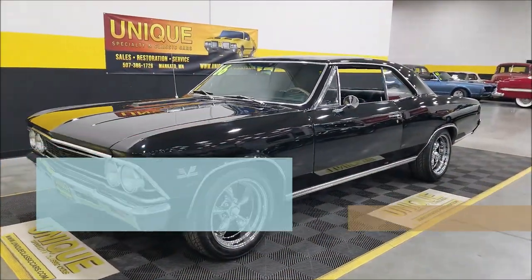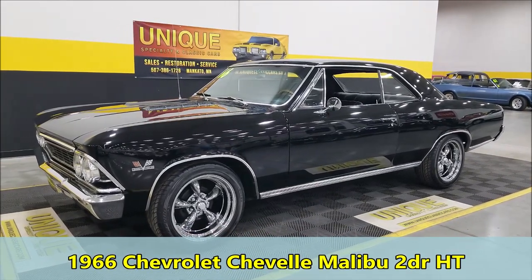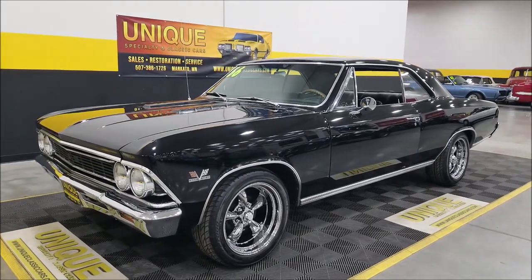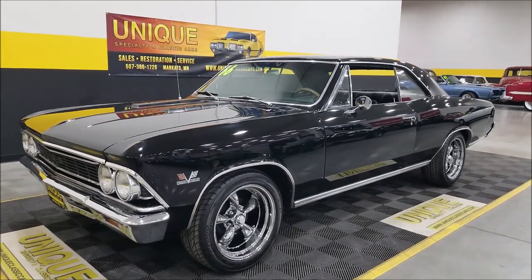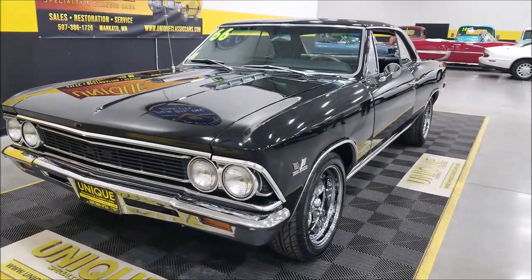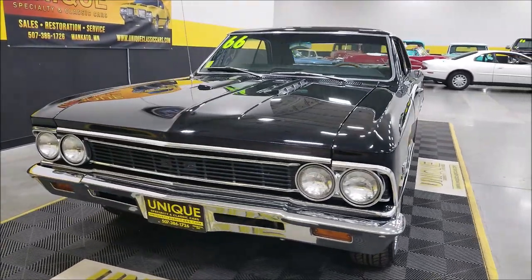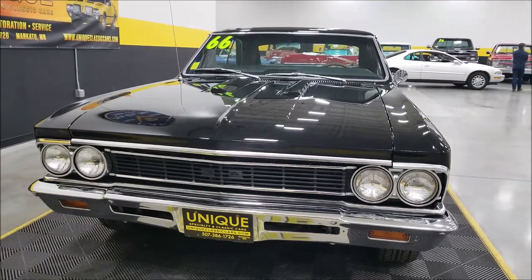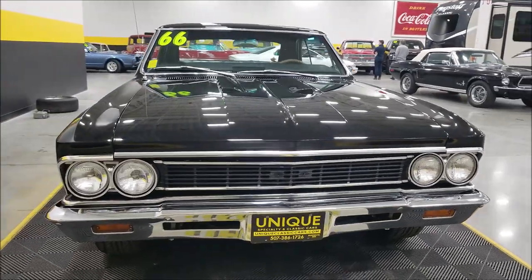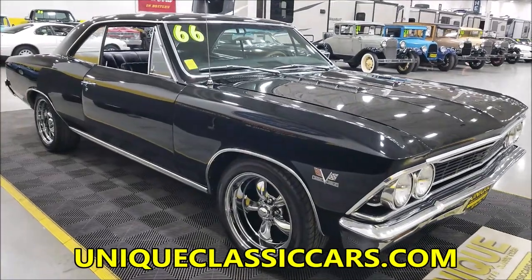Here's a 1966 Chevrolet Chevelle Malibu two-door hardtop, dressed up in black paint with a black interior. It's riding on American Racing chrome wheels. The black paint on this car is a little over four years old. According to the previous owner, this car came out of California — there is a protecto plate with pictures that authenticate it was originally delivered to California.